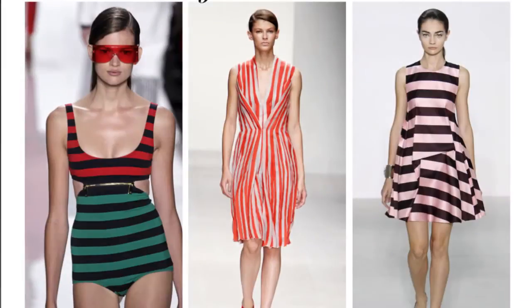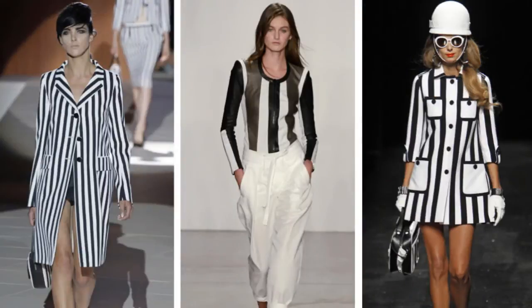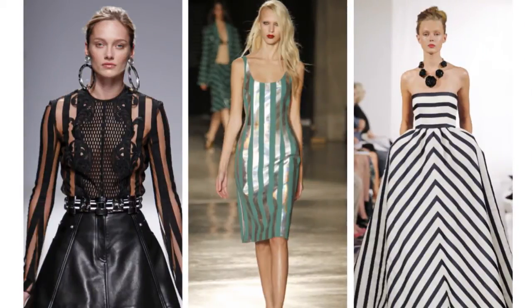Whether horizontal, vertical, thin, thick, black and white or in living colour, stripes make an impact day or night, in and out of the water.